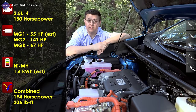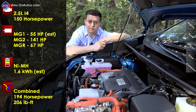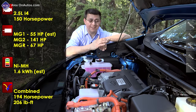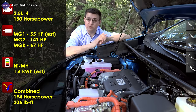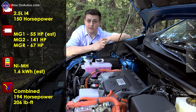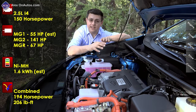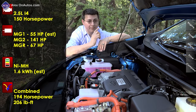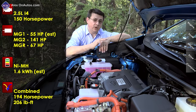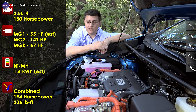Obviously, the biggest change is found right here under the hood. The regular RAV4 gets a 2.5-liter four-cylinder producing 176 horsepower. The hybrid model also uses a 2.5-liter four-cylinder essentially borrowed from the Toyota Camry Hybrid. This engine, coupled with the three electric motors in this drivetrain system, produces 194 system horsepower and around 206 pound-feet of torque. The engine itself produces 150 horsepower, with two electric motors inside the transaxle getting you to that 194 hp. This hybrid system also drastically improves fuel economy — the regular RAV4 gets 25-26 mpg combined, while this vehicle gets 33 mpg combined.